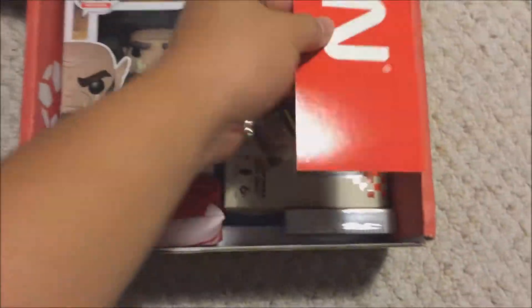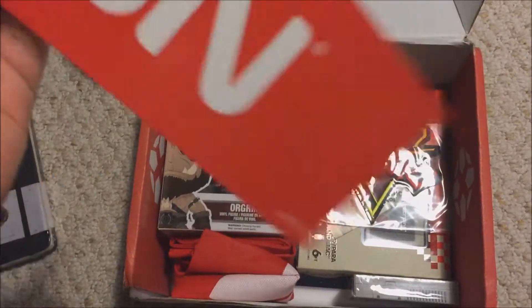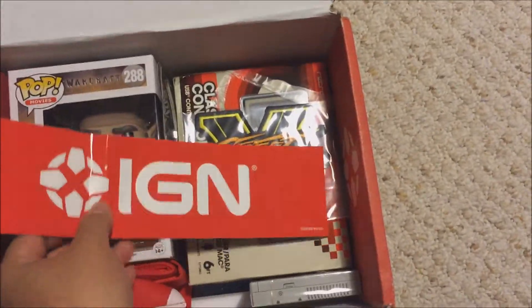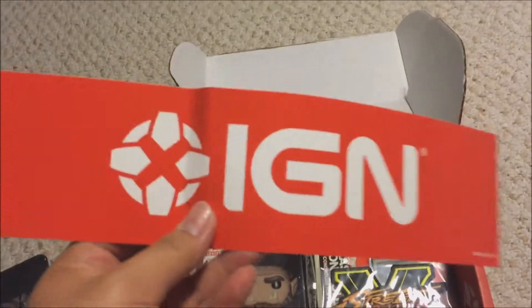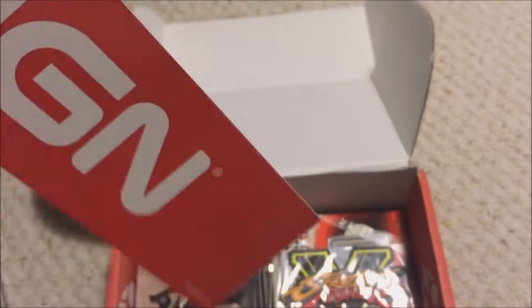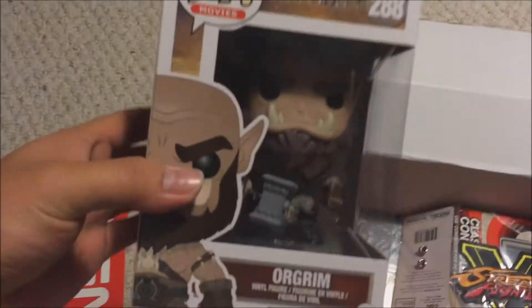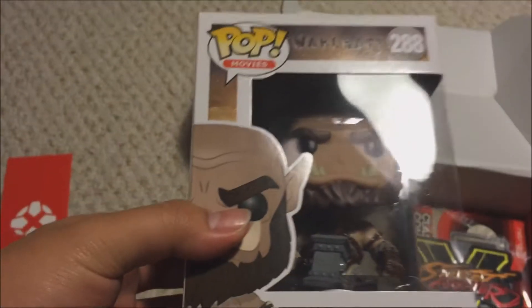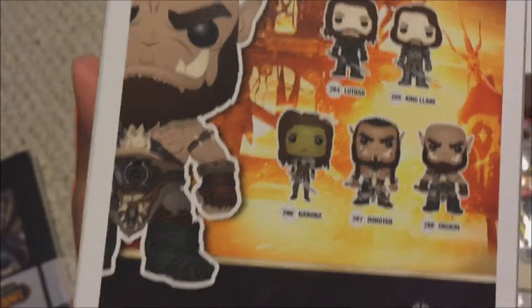Not bad. Keep in mind this crate was four pounds heavy. There are some IGN stickers but they're kind of messed up — they folded the stickers, which is stupid. So the IGN sticker is kind of messed up from being folded.